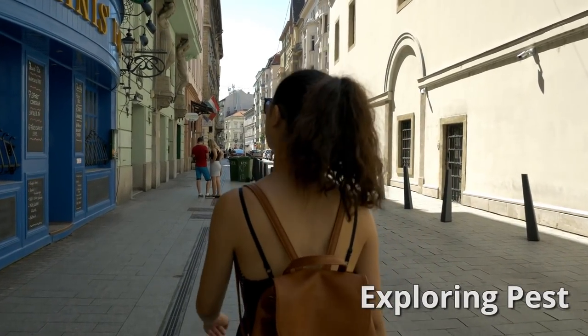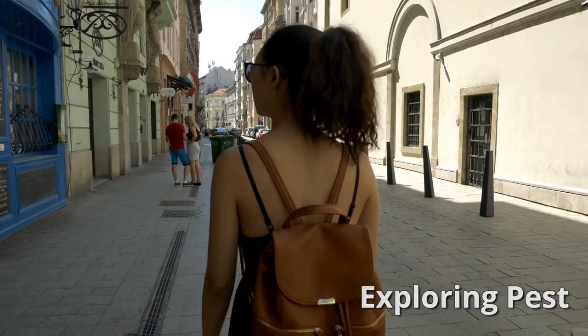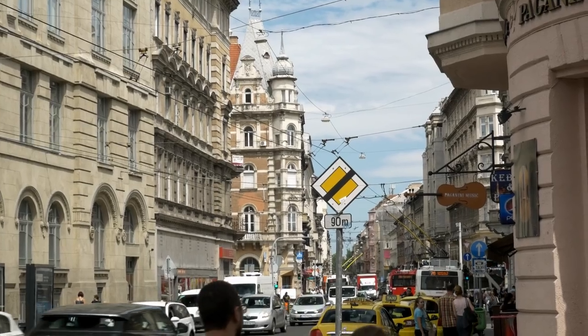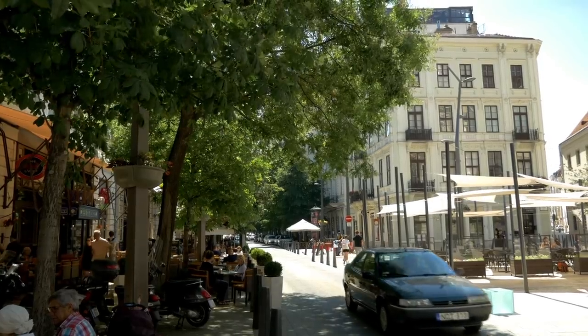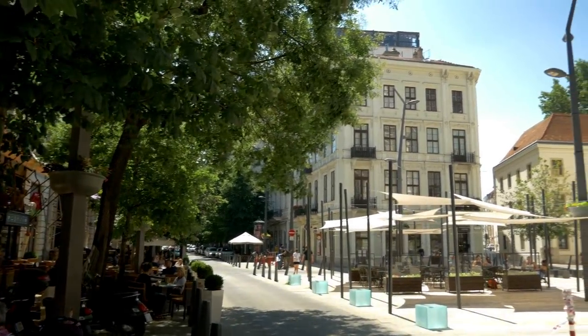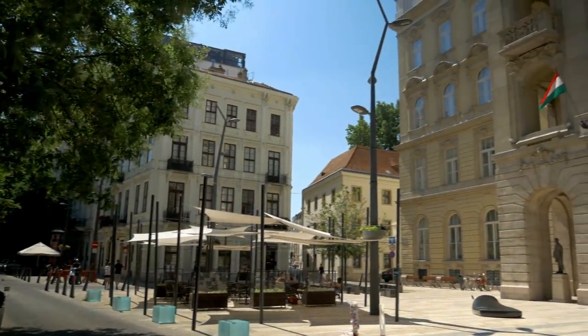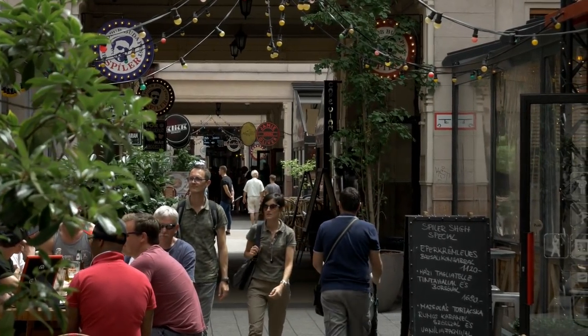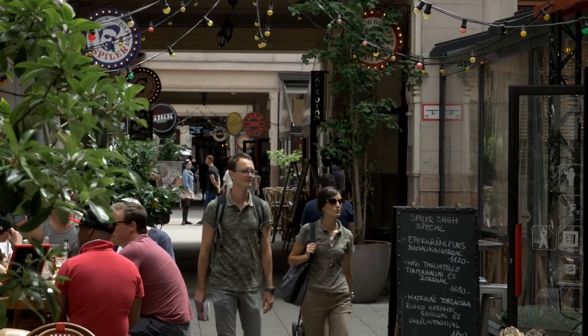After we finished our desserts and drinks, we took some time to walk around and explore Pest. There are plenty of neat streets to wander around with beautiful architecture to enjoy. Sometimes the best part of enjoying any city is just strolling around and taking it all in.